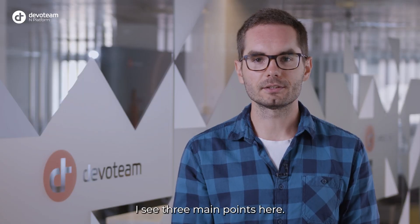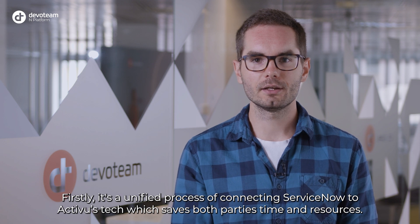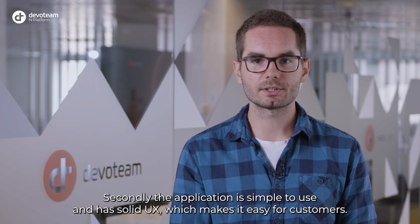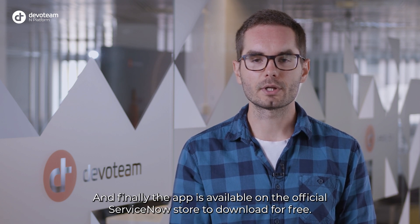I see three main points here. Firstly, it's a unified process of connecting ServiceNow to the ActiveView stack, which saves both parties time and resources. Secondly, the application is simple to use and has solid UX, which makes it easy for customers. And finally, the app is available on the official ServiceNow store to download for free.